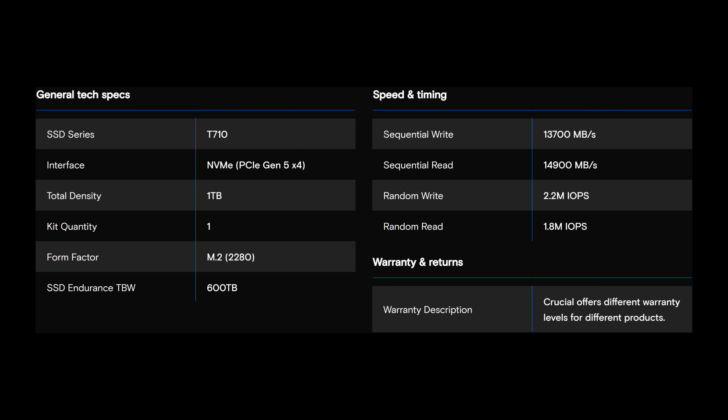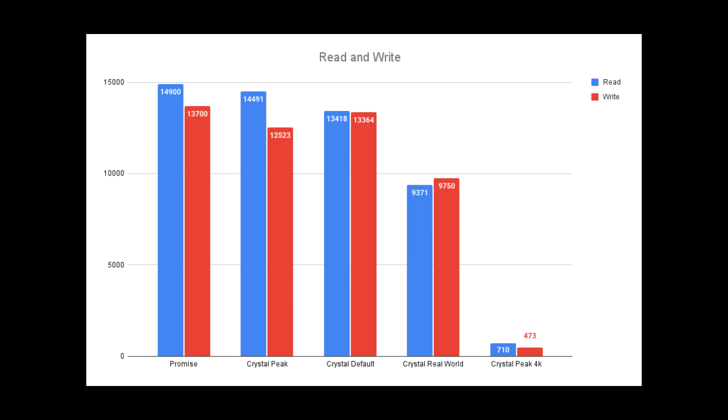Let's get into the testing. This is the one-terabyte T710 — interface NVMe PCIe Gen 5 x4, form factor M.2 2280. Endurance is 600 terabytes written. Sequential write is 13,700 MB/s and read is 14,900 MB/s. For random write you're looking at 2.2 million IOPS and random read 1.8 million IOPS. Warranty will differ by region.